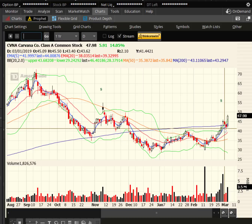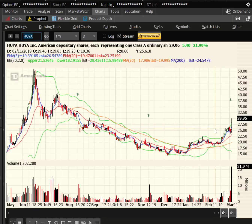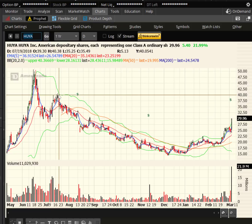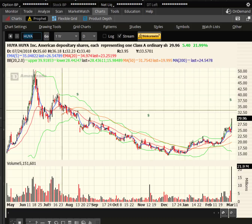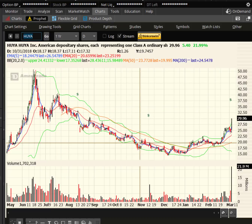Here's a stock — H-U-Y-A — massive volume on earnings. The stock is breaking out; arguably the target is up in the upper 40s. This was such a slow descent that there's not a lot of big pockets of overhead supply at this stage. Again, the 20-day EMA is a potential trailing stop.